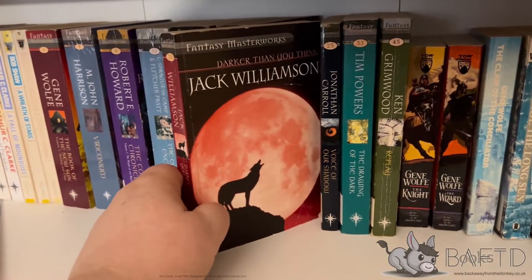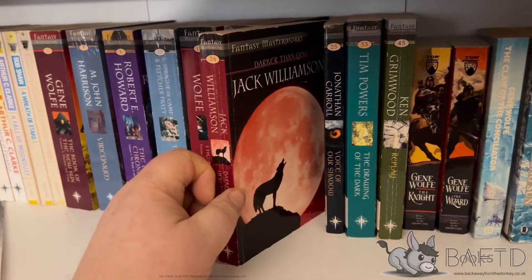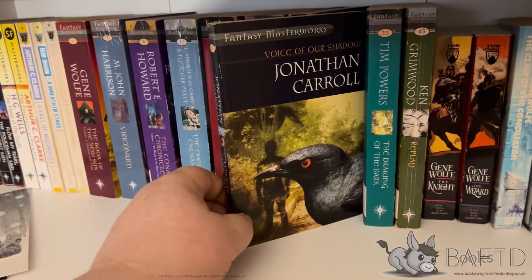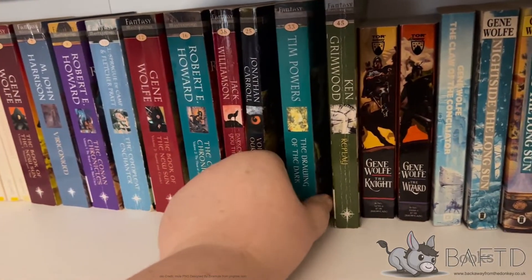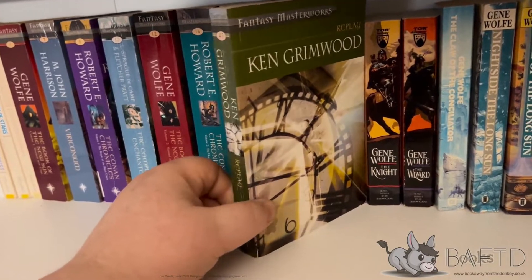Jack Williamson's Darker Than You Think, which is a fantastic werewolf book that I only read this year - just in October. It's great. And also Jonathan Carroll's Voice of Our Shadow, which is a very peculiar book but it's interesting and great, worth a read. And Tim Powers' The Drawing of the Dark, and Ken Grimwood's Replay.